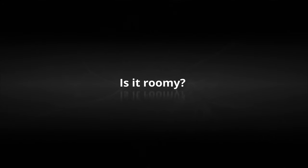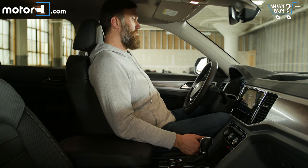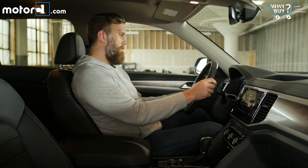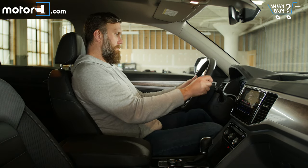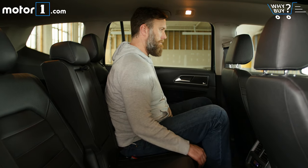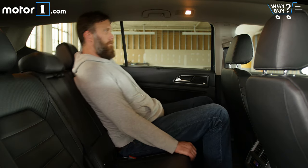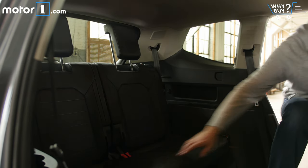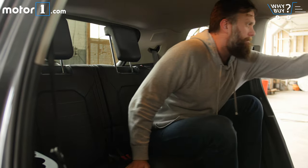Is it roomy? Room is plentiful in the first two rows. Headroom up front is especially ample, which is surprising with the big sunroof overhead. I love that the second row seats slide forward and back and recline. The third row should be adequate for big kids or small adults, but it's not as generous as the segment-leading Ford Explorer.